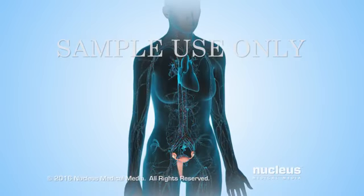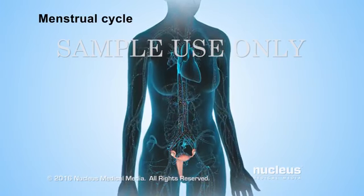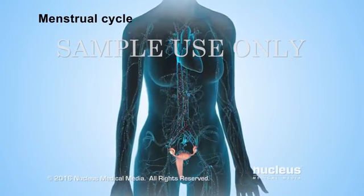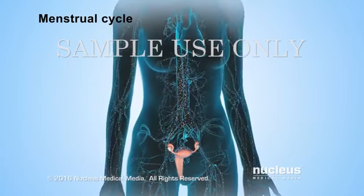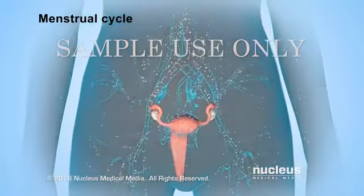A series of events, called the menstrual cycle, happens about once every month to prepare a woman's body for pregnancy. Changing levels of natural chemicals in the bloodstream, called hormones, control these events.